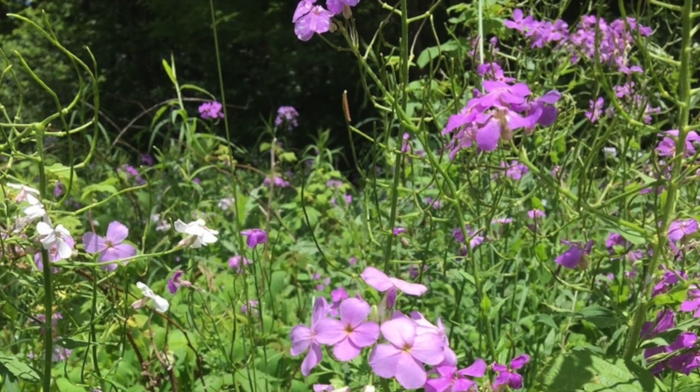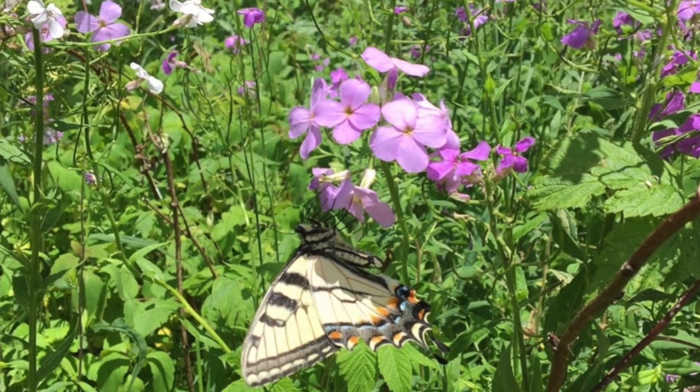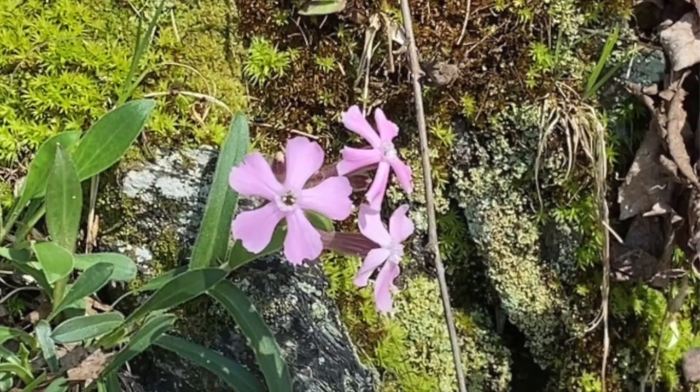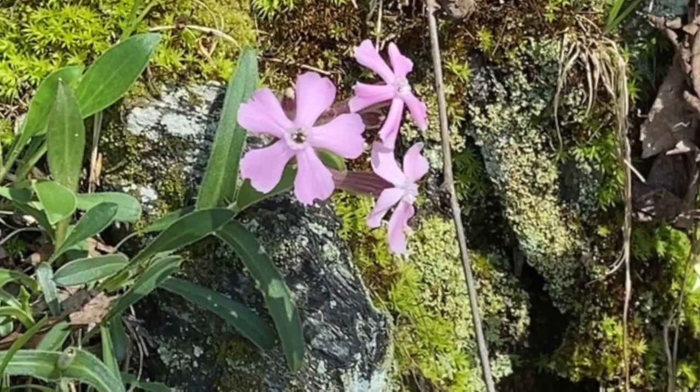Petals can be white, pink, lavender, to blue-violet. Pollinators include butterflies. Some species of this genus are creeping, while others are erect. They are commonly used as an ornamental plant.